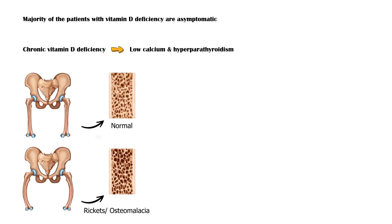Most patients with vitamin D deficiency are asymptomatic. However, even mild chronic vitamin D deficiency can lead to low calcium levels in blood and hyperparathyroidism, or increased secretion of parathyroid hormone. This in turn causes increased bone resorption and reduced bone mineralization, a condition called osteomalacia.